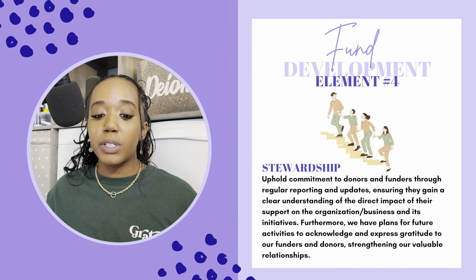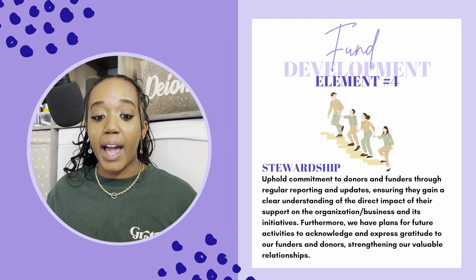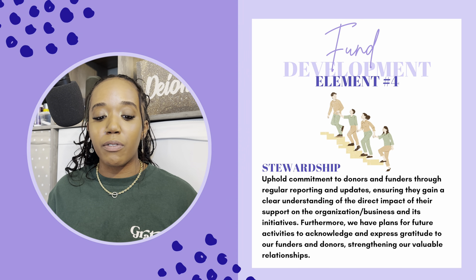Element number four is stewardship. Uphold commitment to donors and funders through regular reporting and updates, ensuring they gain a clear understanding of the direct impact of their support on the organization or business and its initiatives. We also have plans to acknowledge and express gratitude to our funders and donors, strengthening our valuable relationships. Let's say you get awarded — donors still want you to keep up with them. It doesn't just end there. There are reports, follow-ups, and meetings you'll have to do if you receive a grant award. Funders usually want some type of acknowledgment — whether it's a social media post, a website update, or an email to your listserv — make sure your donor is acknowledged and that you express gratitude for their support.